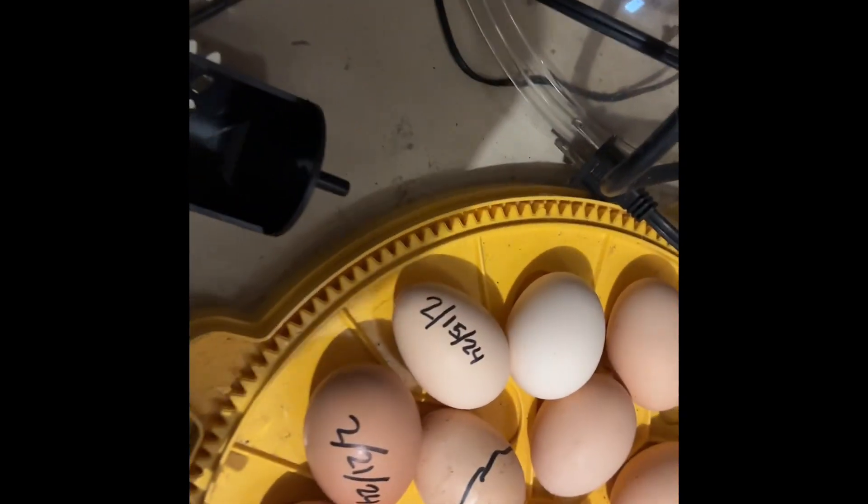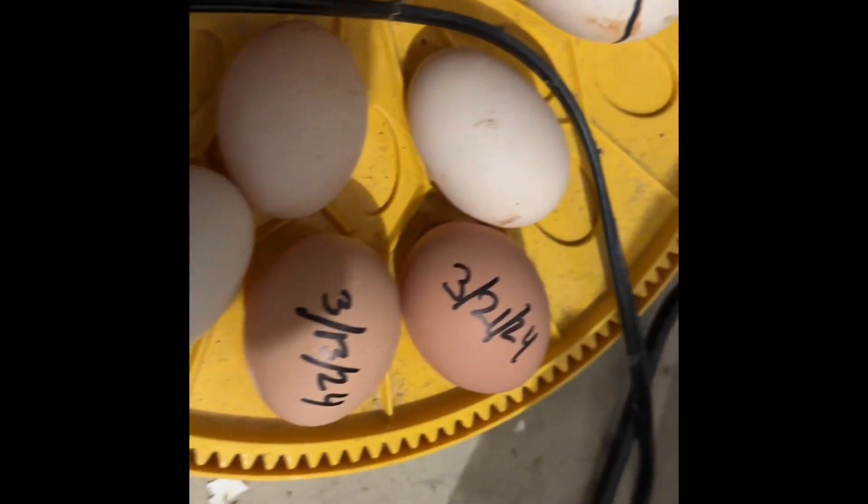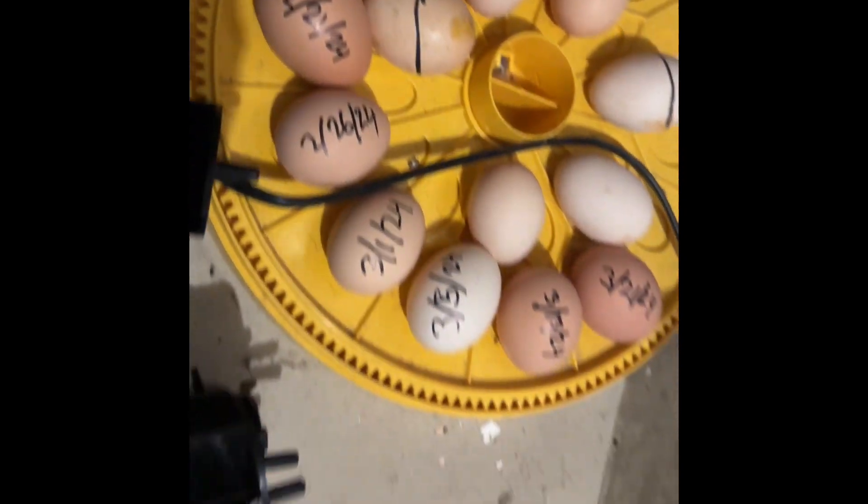I had older eggs — February, a bunch of Februarys, there's a March — and those did not hatch either. Those didn't even show like anything was growing.